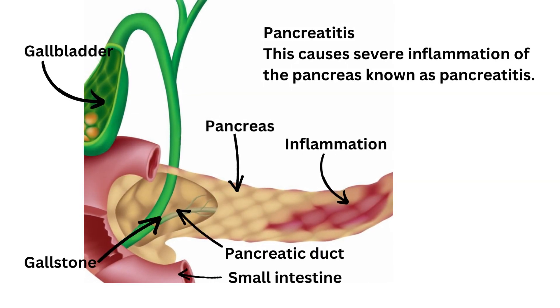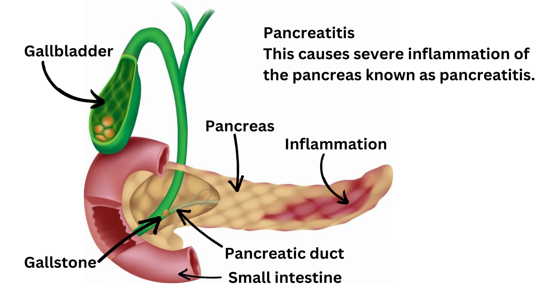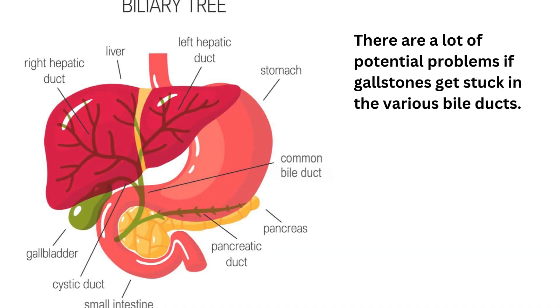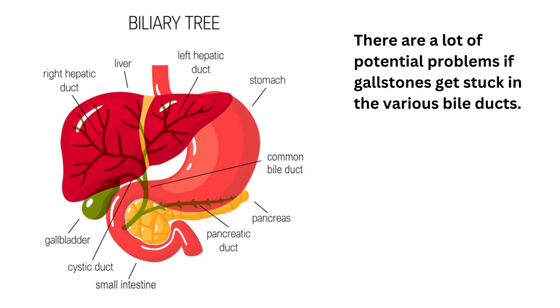If a gallstone gets stuck in the pancreatic duct, this can lead to blockage of the flow of digestive enzymes from the pancreas into the small intestine. The enzymes may start to destroy or digest the pancreas. This causes severe inflammation of the pancreas known as pancreatitis, causing upper abdominal pain radiating into the back, nausea, and vomiting. So you can see there are a lot of potentially serious problems that can occur if stones get stuck in the various bile ducts in your biliary system.